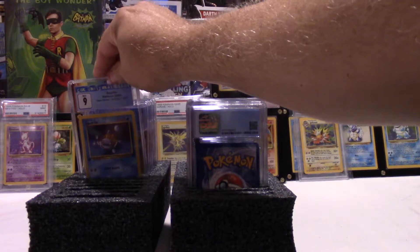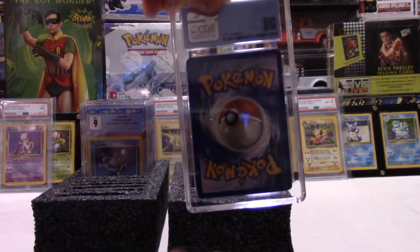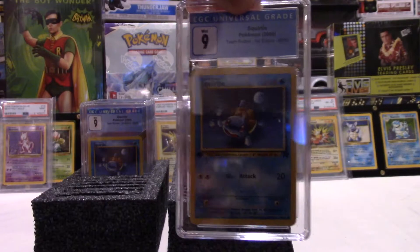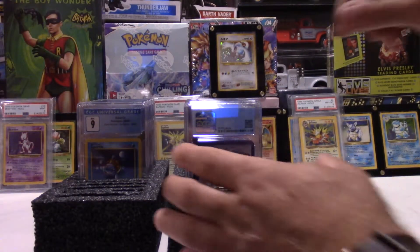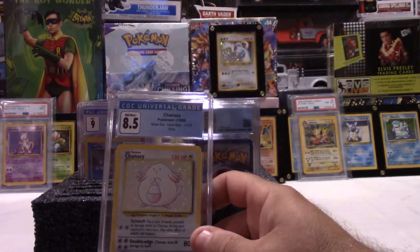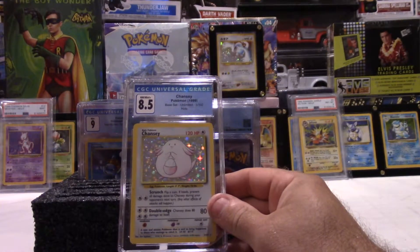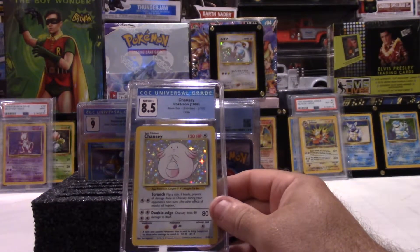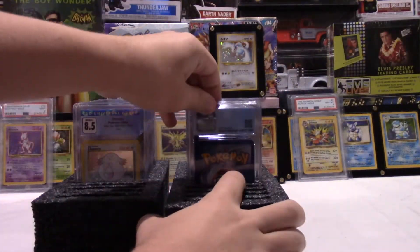Every one of these Pokemon cards that you're seeing came out of the same group. Third Squirtle 9 — that's perfectly fine, that's a really good grade, I'm not turning it down. Oh, that's beautiful — Chansey. That's a holofoil too. That's a base set Chansey, 8.5 from '99. Not a bad card, I didn't think.